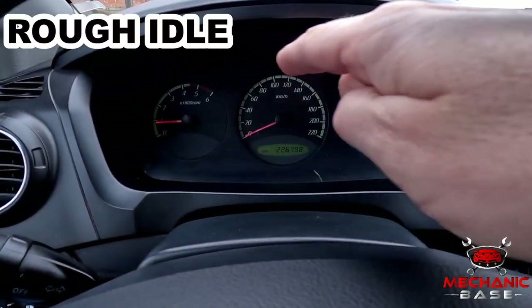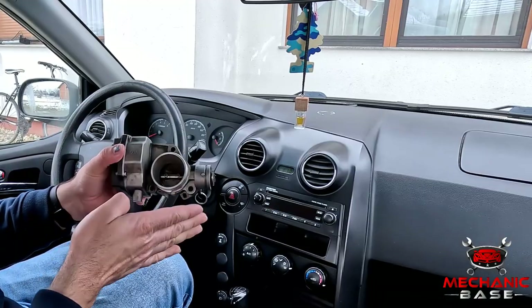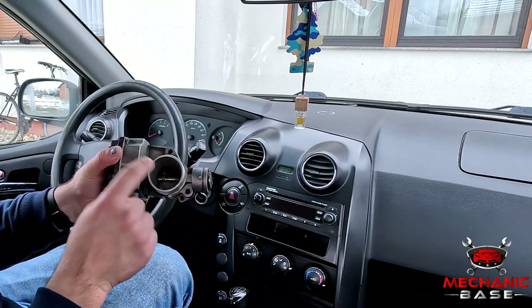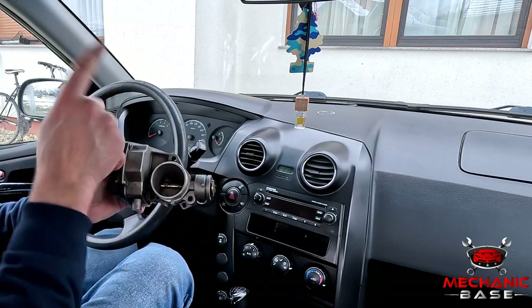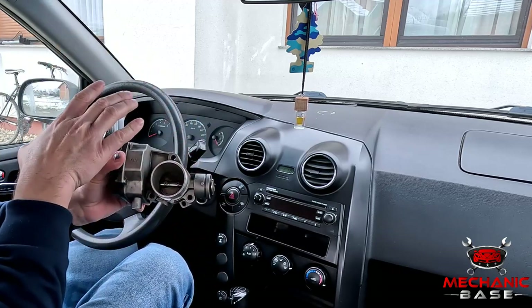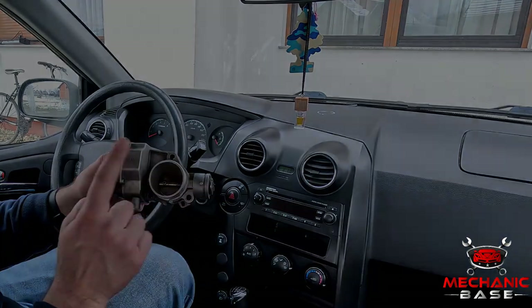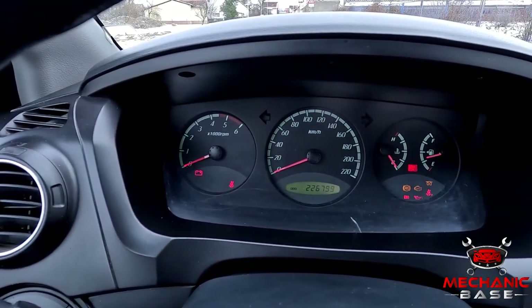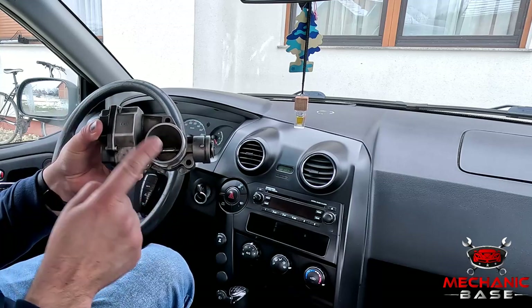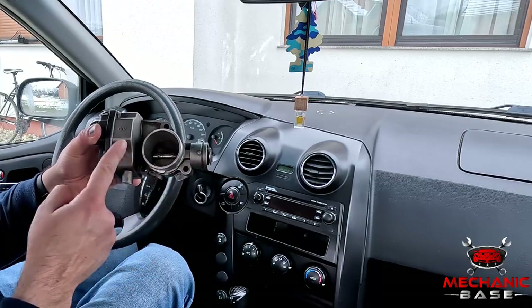One of the things usually most affected by throttle body issues is idle, which may become rough. This is because the throttle plate is almost completely shut when idling, allowing only a minimum amount of air past it. So even the slightest deviation here will noticeably impact the air fuel mixture and how the engine is running. This usually happens when carbon buildups are clogging the throttle body. Like with rough idle, a faulty or clogged throttle body could cause your car to stall, and the reasons are much the same — gunk and carbon buildups inside the throttle body.